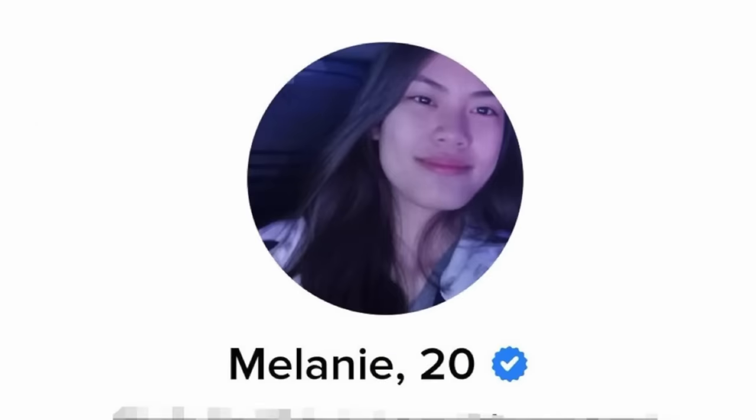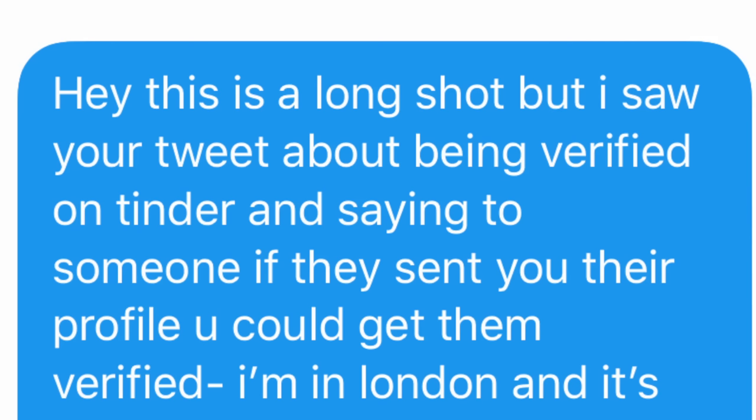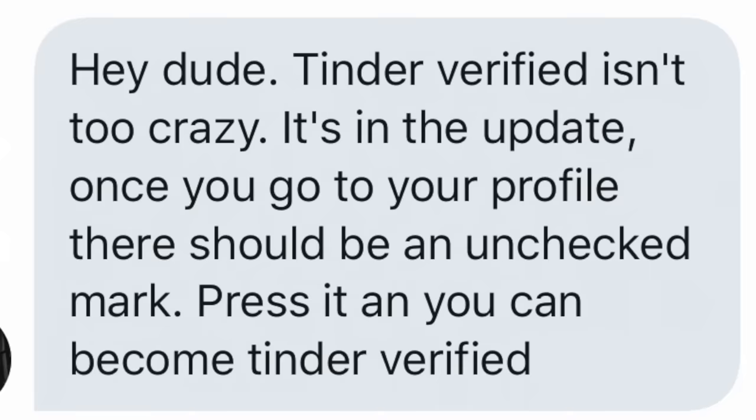My first course of action was Twitter. I found this girl called Mel who tweeted she was verified on Tinder. Someone replied wanting to be verified too, and she offered to help. So I messaged her asking if she could get me verified. However, she just replied with pretty much what it said on the Tinder website — great, but it's not available in the UK. So it was time for plan B.